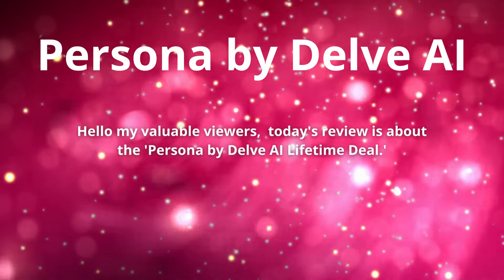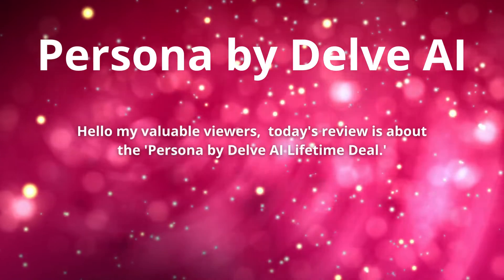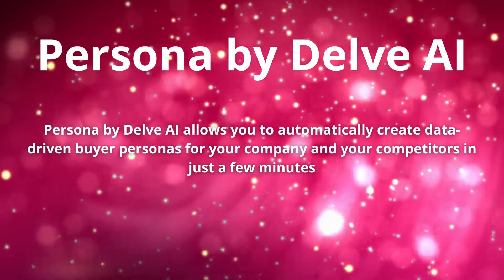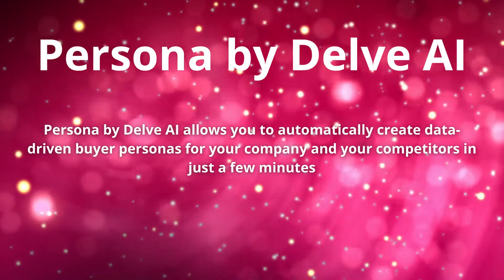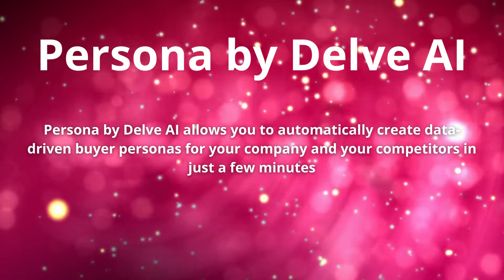Hello, my valuable viewers. Today's review is about Persona by Delve AI — a lifetime deal. Persona by Delve AI allows you to automatically create data-driven buyer personas for your company and your competitors in just a few minutes.